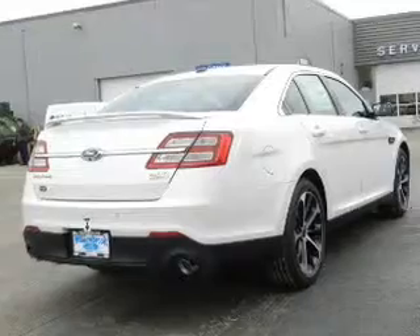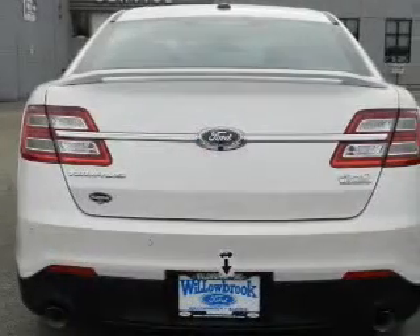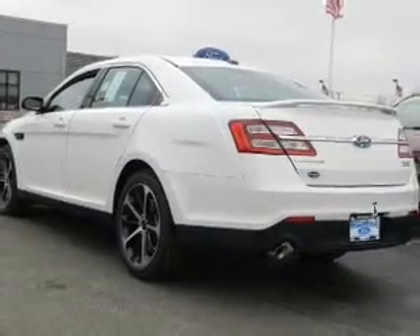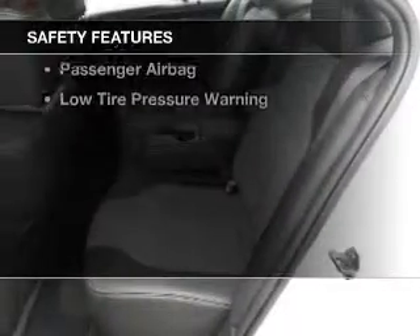internet connectivity, electric trunk, push-button start, leather seats, heated seats, Bluetooth connectivity, Ford Sync voice activation, Sirius XM satellite radio, and digital audio input.